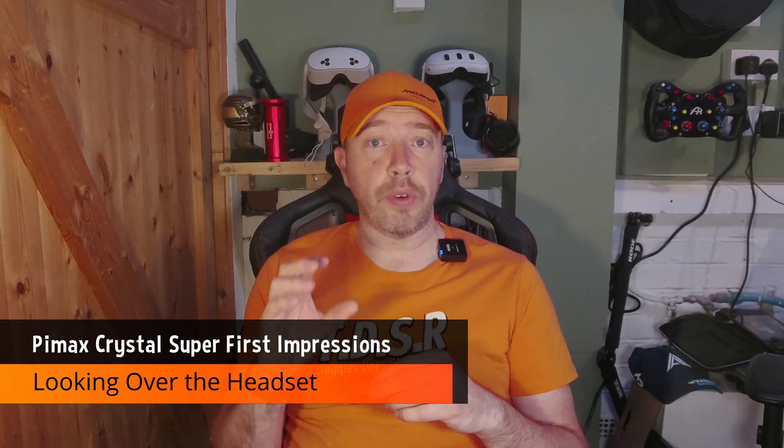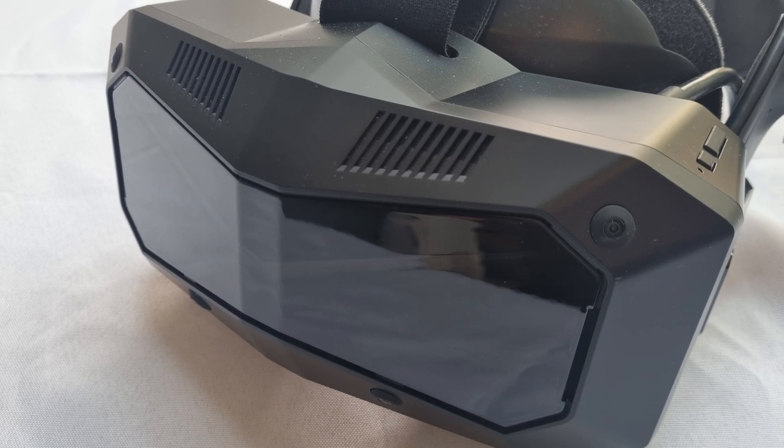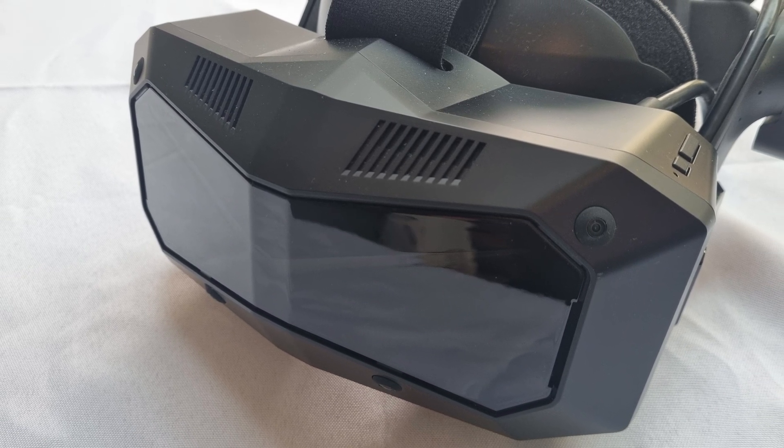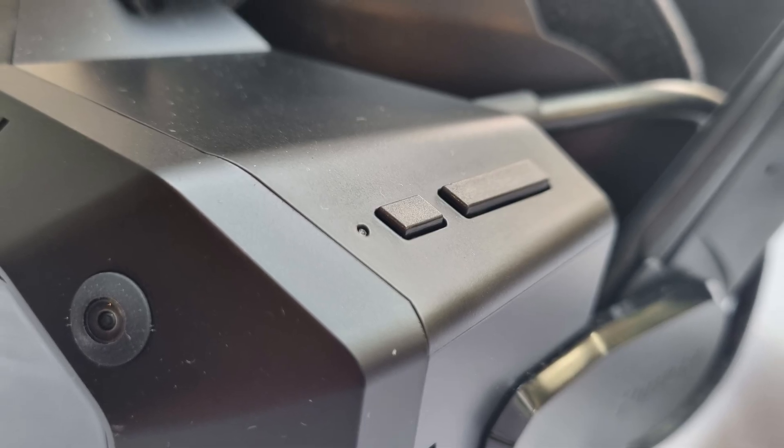Let's start by taking a closer look at the headset itself. The Pimax Crystal Super is unapologetically bold. It's got the signature wide visor look packed with high-end optics and a spec sheet that reads like a VR enthusiast wishlist.